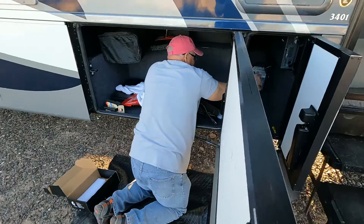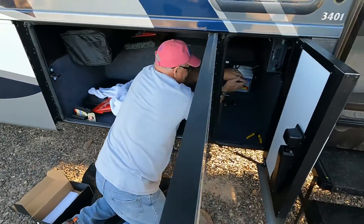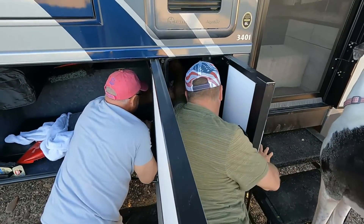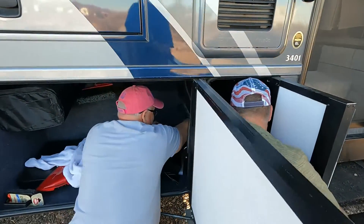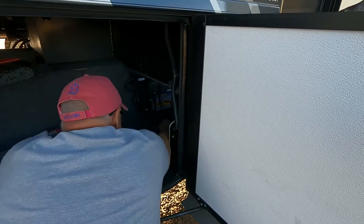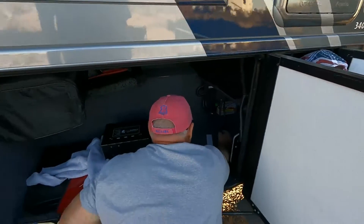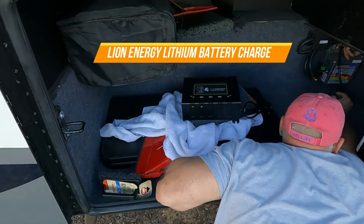We're having fun. Jamie is working on the charger and Aaron's stepping in to help as they remove the old one and install the new Lion Energy one.